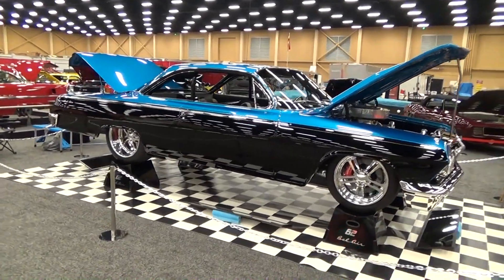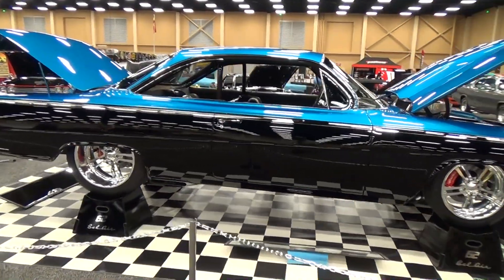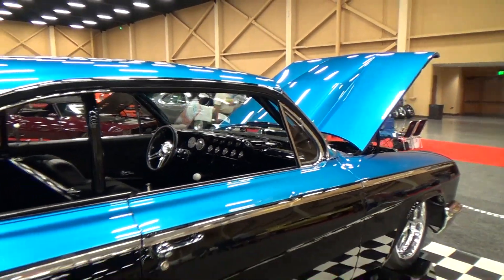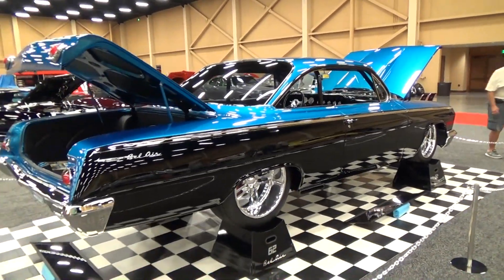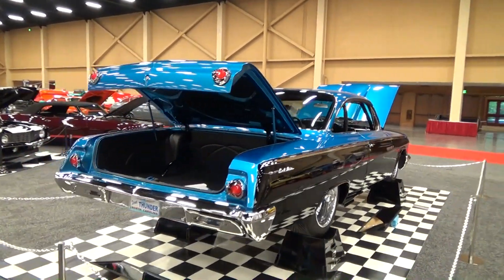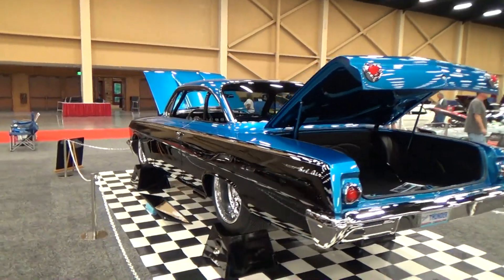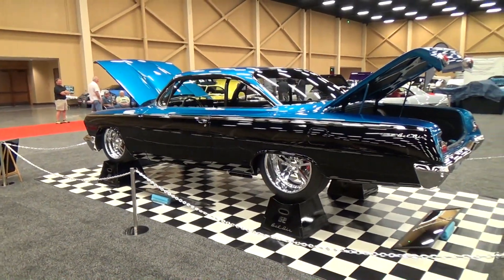One more quick walk around to close things out. You know we love them bubble tops — the paint is great, the stance is right on it, the interior is cool. The Pigeon Forge Rod Run is stepping up. They've always brought in quality cars, and you're seeing the same caliber here as you would at any of the big shows — World of Wheels or AutoRama.